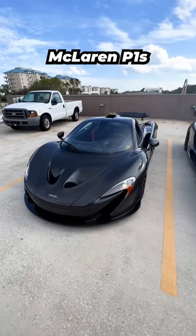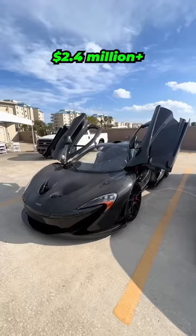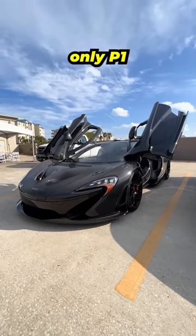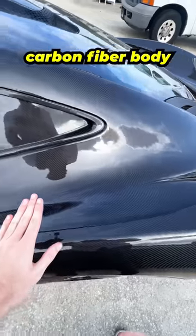This is one of the most unique McLaren P1s ever made. This McLaren P1 recently sold for a record price of over $2.4 million and it was the only P1 to originally leave the McLaren factory with its fully exposed carbon fiber body.